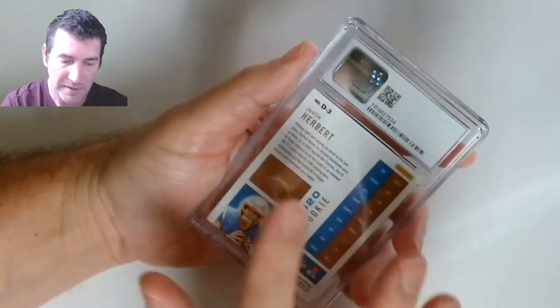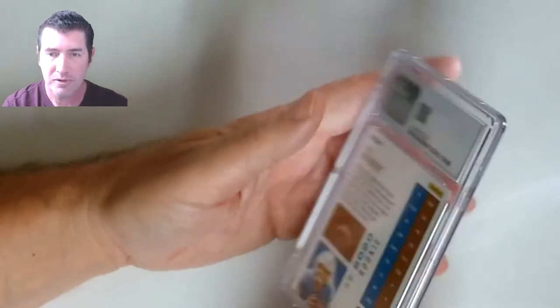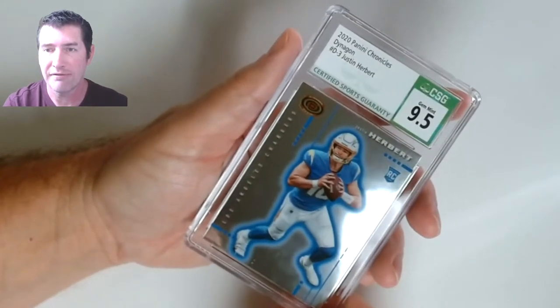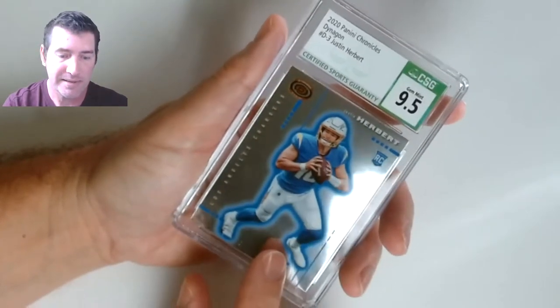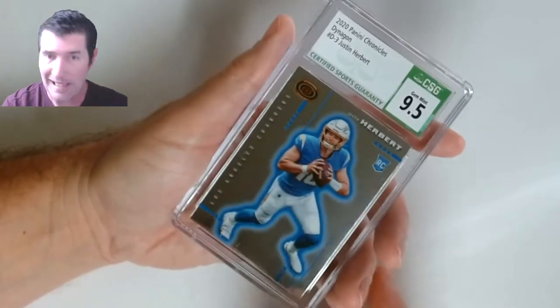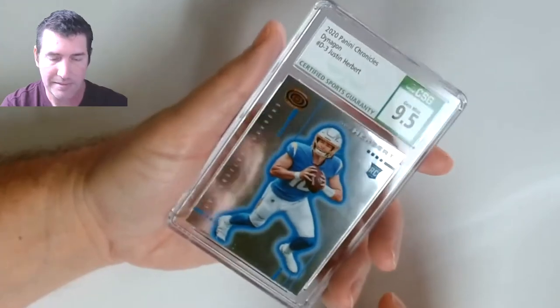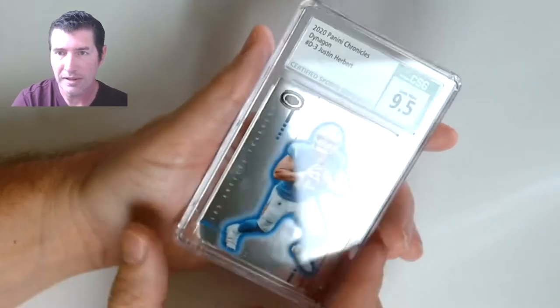So far this submission is really showing me that if you put effort in, it'll pay off. Justin Herbert 2020 rookie — 9.5! Yes! I did another one of these in my other submission and got a 9, and that one's up for sale for like $19. Justin Herbert rookie 9.5!